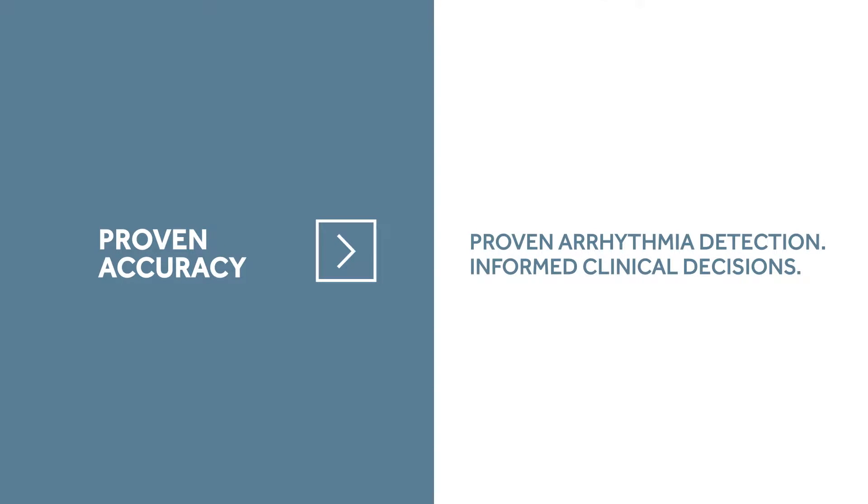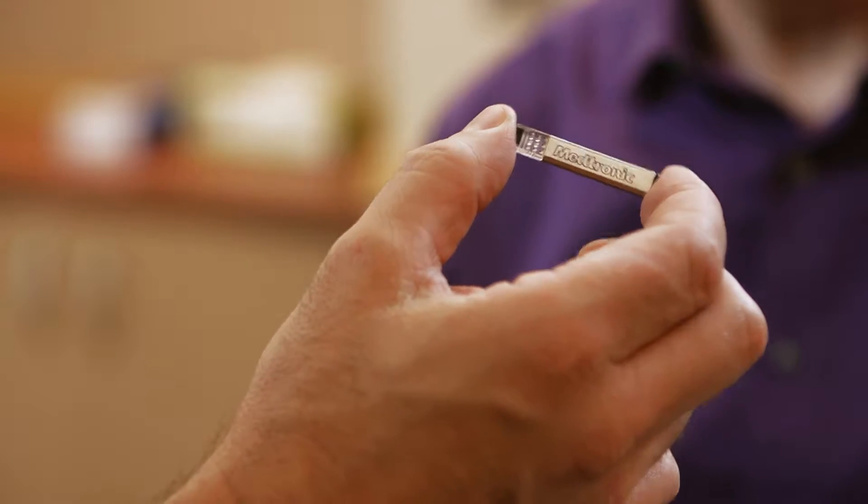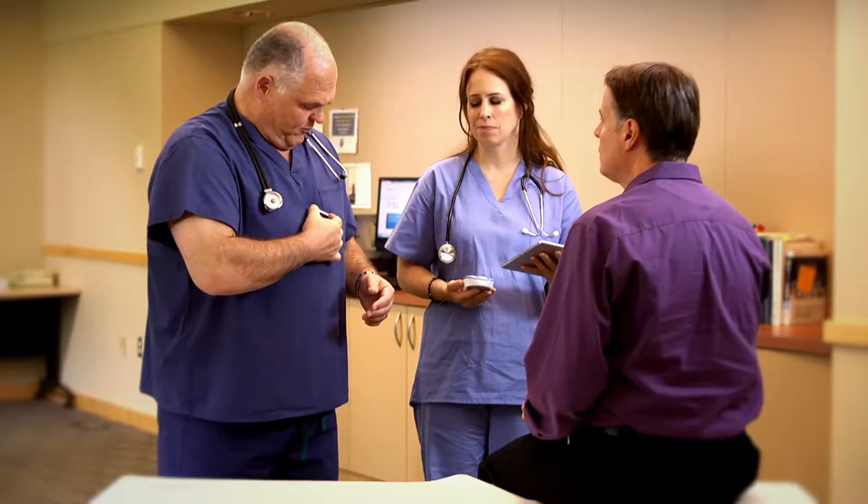A lot of times our patients may or may not have symptoms, and yet they may have very important and potentially serious heart rhythm disorders. The Reveal LINQ allows me to monitor these patients regardless of their symptoms and to receive that information on a daily basis. With the accuracy of Reveal LINQ, I no longer have to insert guesswork into whether or not somebody's having a heart rhythm disorder. I don't have to rely upon their symptoms.